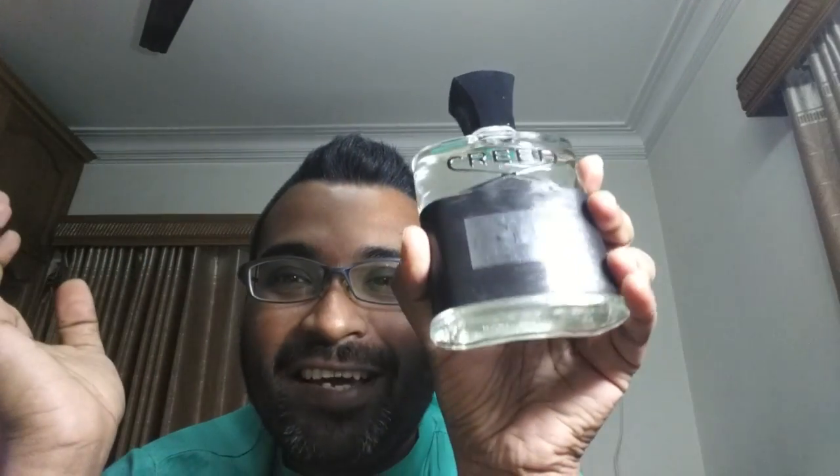This is a brand new purchase — less than a week old — but I've known this fragrance for a few months, since around December. This is the Creed Aventus. I finally got it. Here's the box with the information card inside. This is the newer formulation; here's the batch code. It's made in France. It's original, and this is the most expensive Creed in Bangladesh.